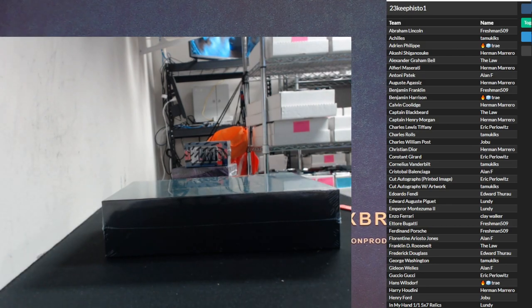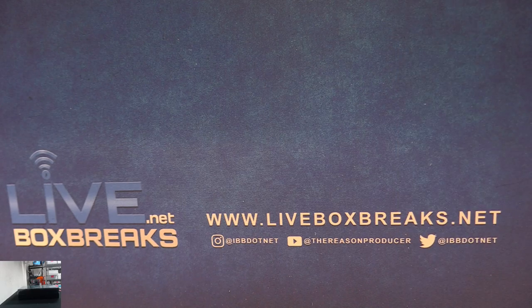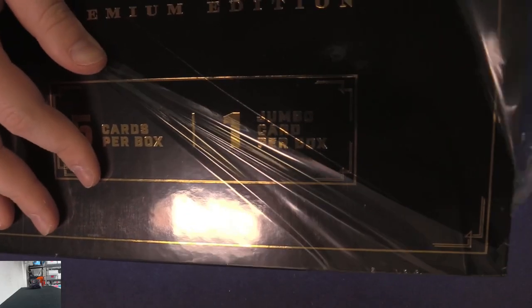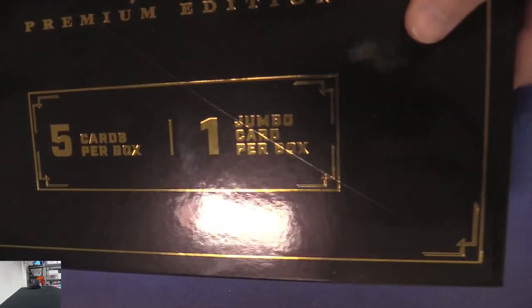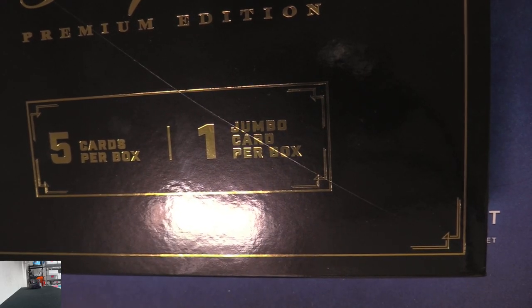Let's pull it over here, see what's up with it. So we got five cards per box, one jumbo card. Color Run — that's the name of it, I can't remember. 350 — dang. I remember when Chris came in and said there were crazy short prints, one in 7,200 packs.